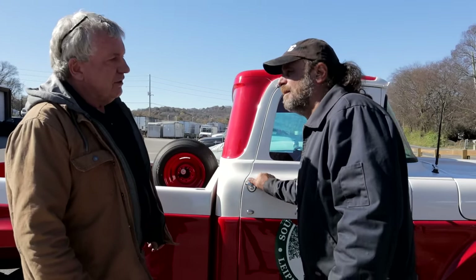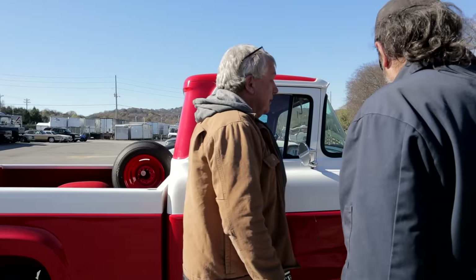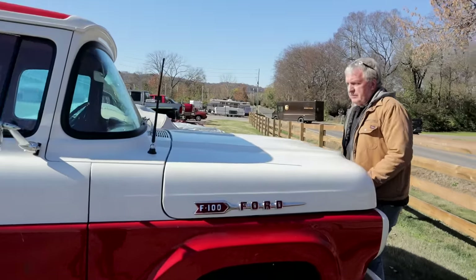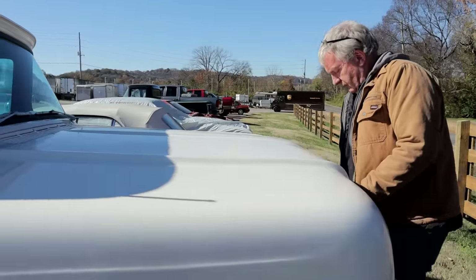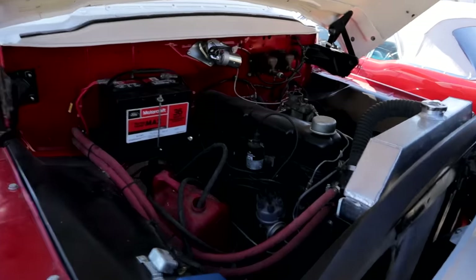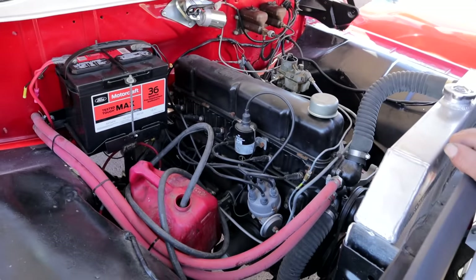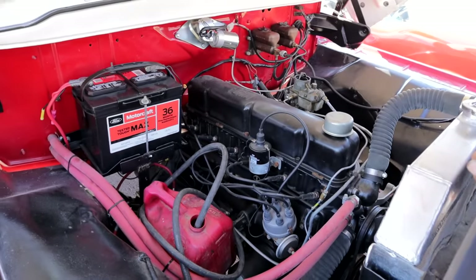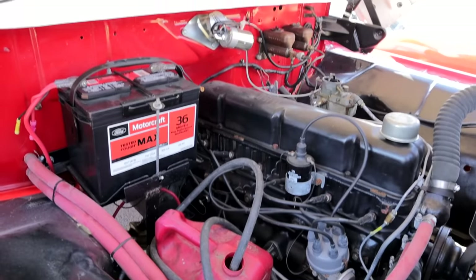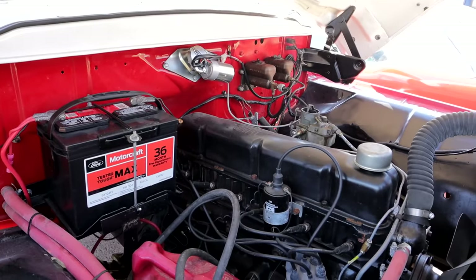And the door doesn't shut real good either. We put a new battery in it — I thought it was odd that they had a five-year-old battery in a frame-off restoration. Well, they were busy doing the frame-off restoration and didn't get a chance to get a battery for it, I guess.